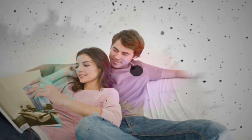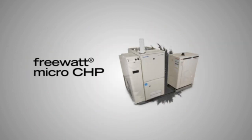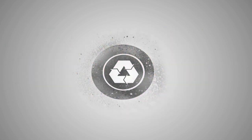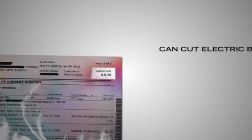Imagine generating your own electricity, relying less on the grid, spinning your meter in reverse. FreeWatt generates electricity while providing heat to the home — it's recycling at its most comfortable level. 1.2 kilowatts of green power and 12,000 BTUs of heat are co-generated by this incredible system, cutting electric bills by as much as 50% and carbon emissions by up to 3 tons.